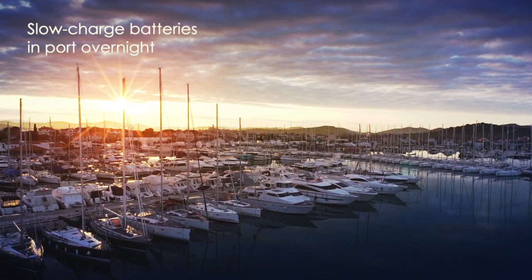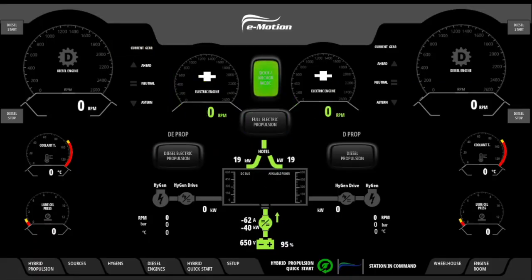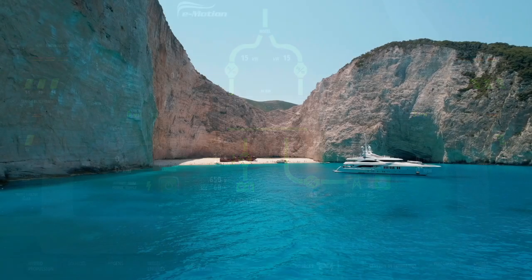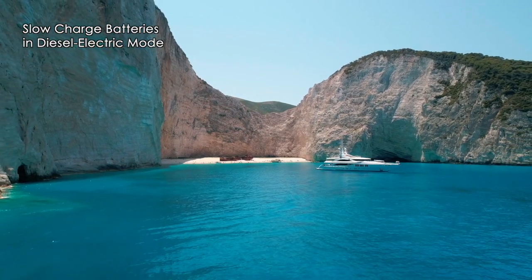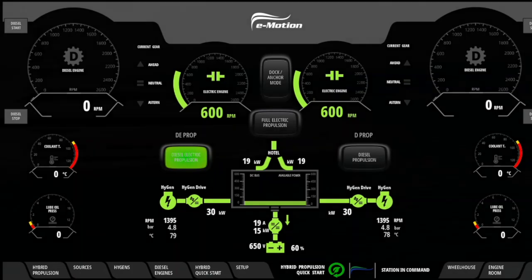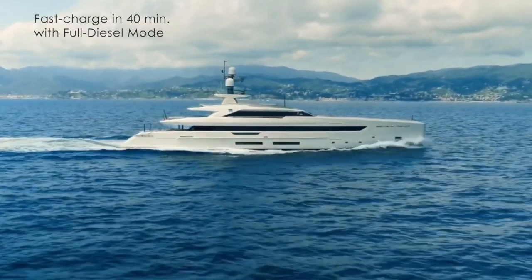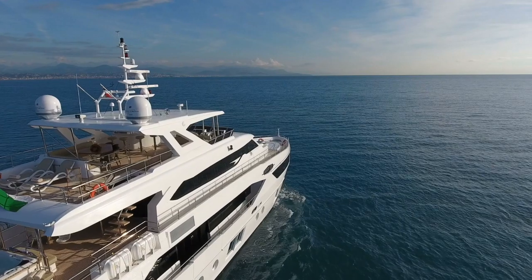Otherwise, if you decide to return to port, get an overnight slow charge using e-motion's plug-and-play feature. However, if you're moving from anchor to a new destination in diesel-electric navigation mode, the batteries will slow charge during your crossing. Of course, you can always fast charge using traditional full diesel navigation mode. As soon as your batteries are charged, you can switch back to full electric hotel load or navigate in zero emissions once again.